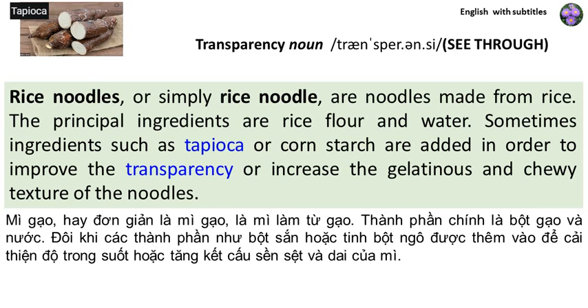Sometimes ingredients, such as tapioca or cornstarch, are added in order to improve the transparency or increase the gelatinous and chewy texture of the noodles.